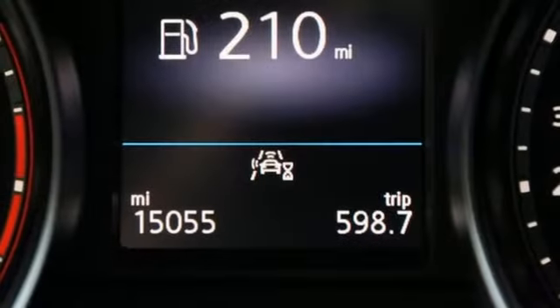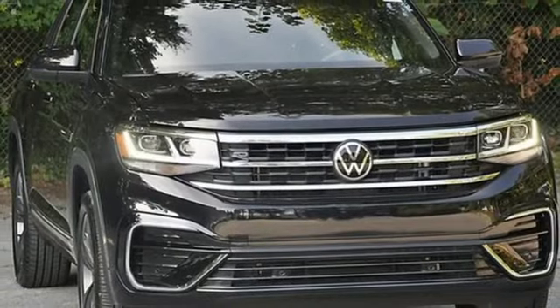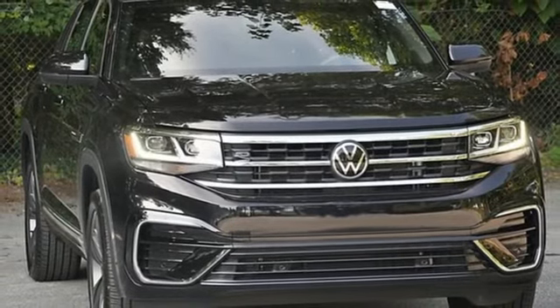Hands-free liftgate, inductive device charging, and LED low and high beam headlights. See it for yourself when you take it for a test drive.